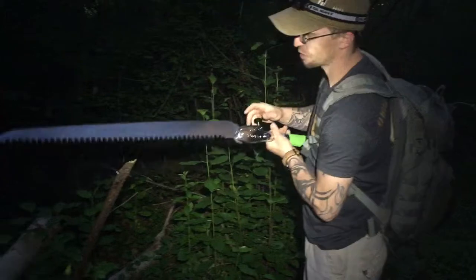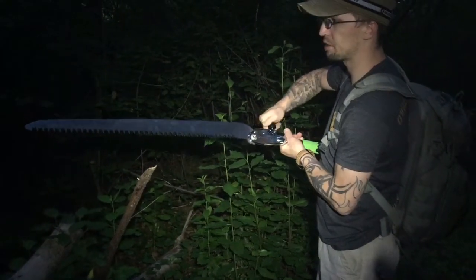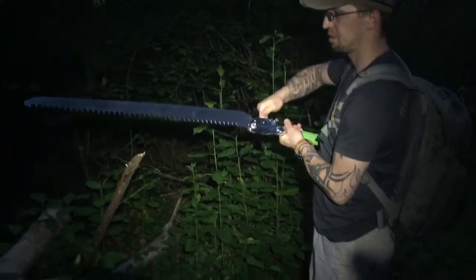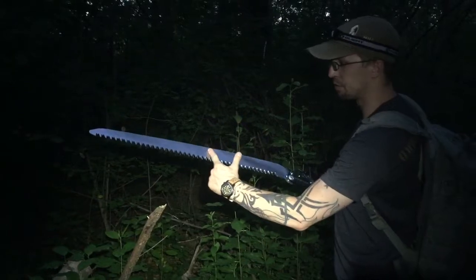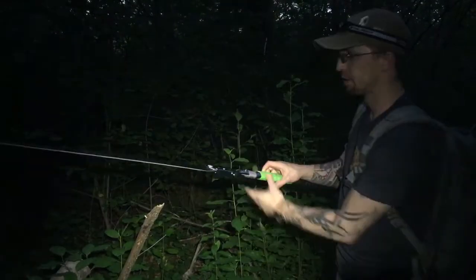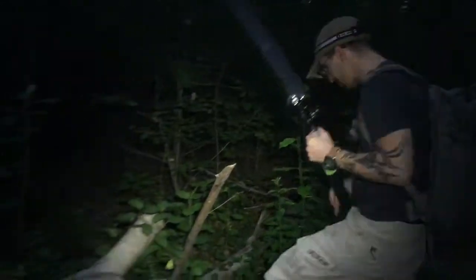The teeth are about three-quarters of an inch long, it locks in place. I took pictures next to my Bucksaw Laplander before, and with it open it only comes to about here. They say this cuts like a chainsaw.